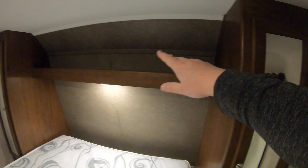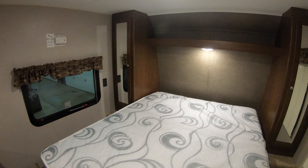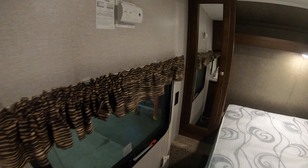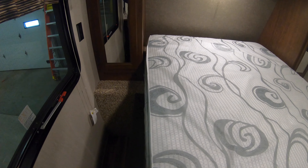To put the Murphy bed back up, you just pull this lever and then lift it back up. There's a nice wardrobe on each side, plus more storage up here for pillows and things when the Murphy bed is up. You've also got a wardrobe over here as well, and 110 outlets on both sides.